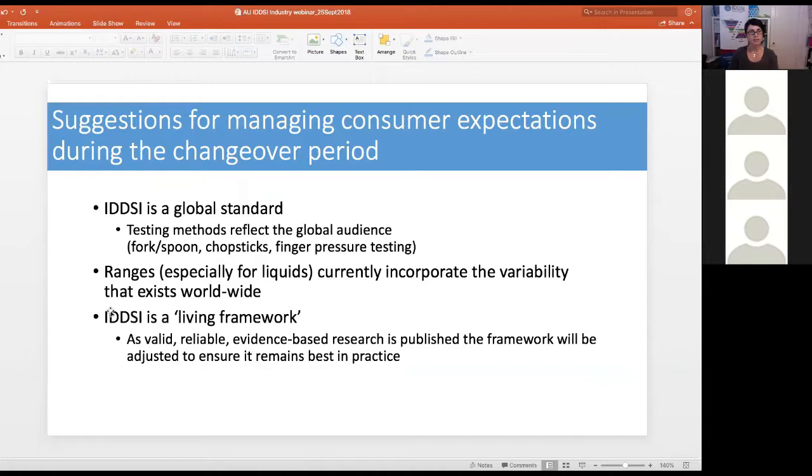When managing consumer expectations during the changeover period, remind customers that IDDSI is a global standard — whether using a fork or spoon in Western countries, chopsticks in China or Japan, or finger pressure testing in Indigenous regions of Australia, Canada, and South Africa. The current IDDSI levels represent the range that incorporates the variability existing worldwide. Also remind consumers that IDDSI is a living framework — as valid, reliable, evidence-based research is published, the framework will be adjusted to ensure it remains best practice.